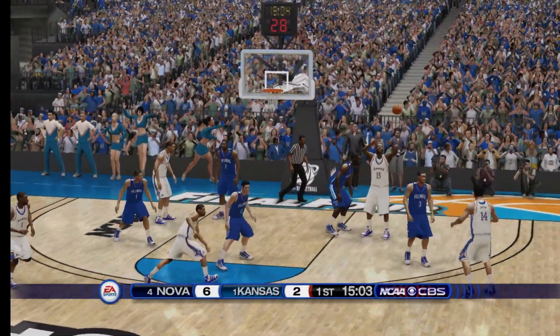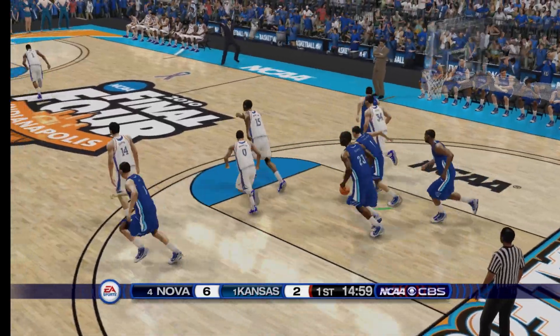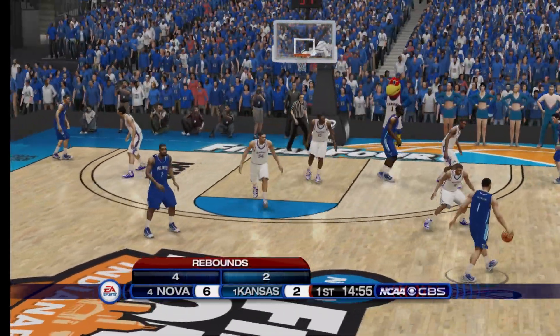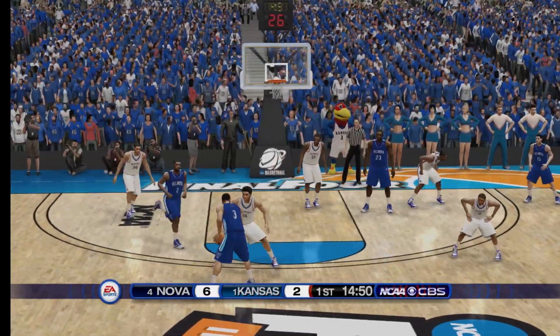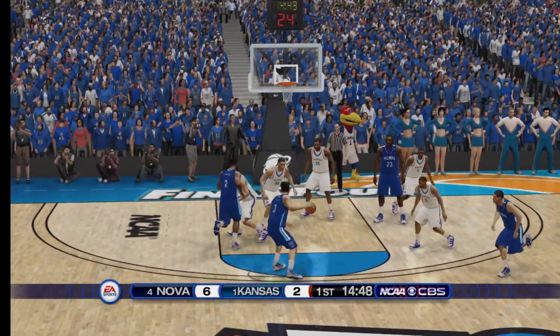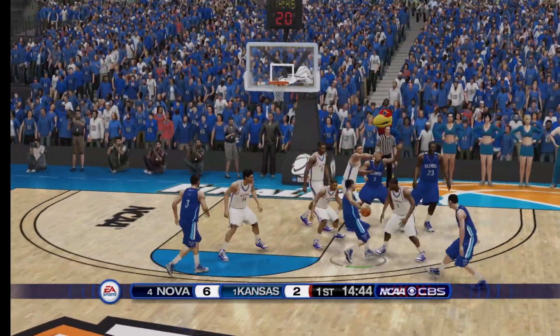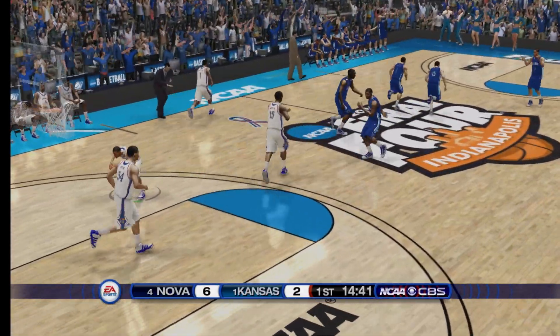On the right side. In the lane — he missed it. Pulls it in. Hart handles the feed. Jump shot — he can't get it to go. Hungry for the ball.